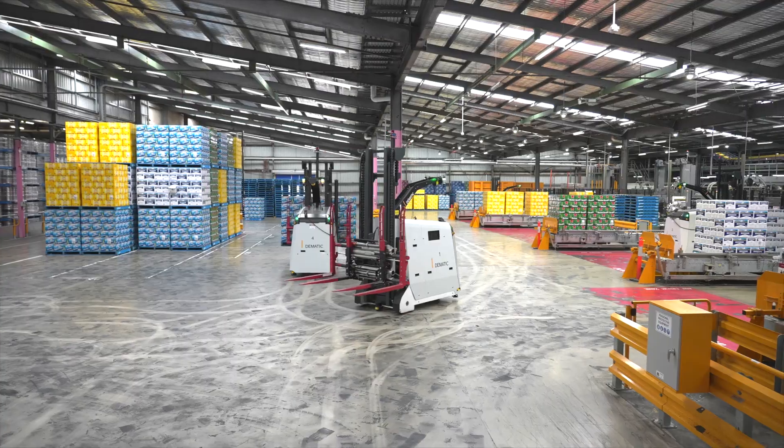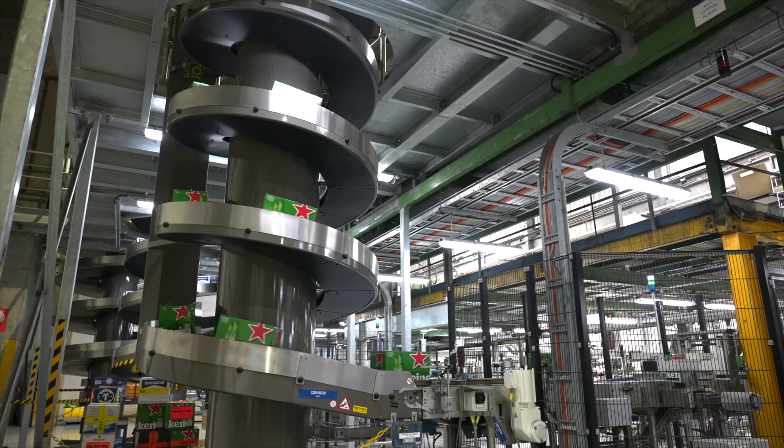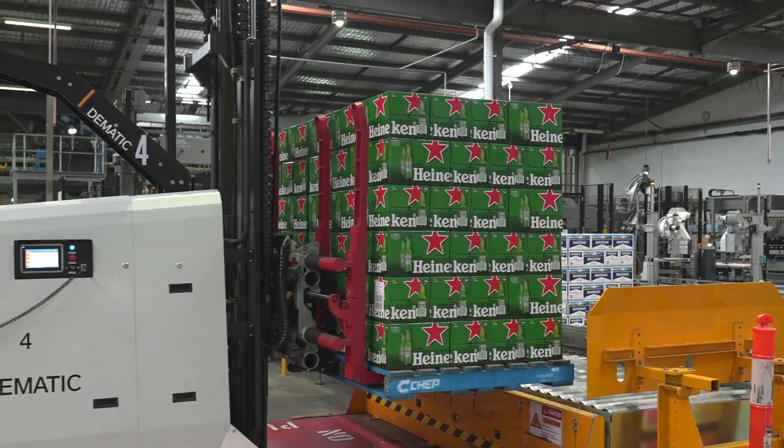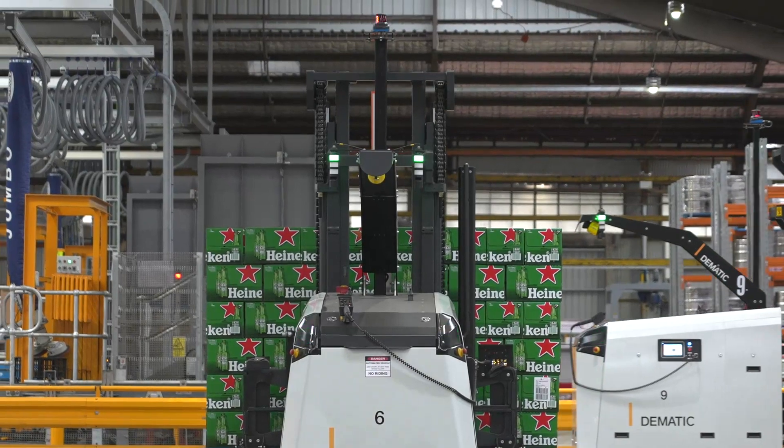The other thing we created here was what we call predictable logistics. We know how many pallets we can produce per day, per shift, per year. Handling two pallets simultaneously means that we halve the number of AGVs we need in the environment.